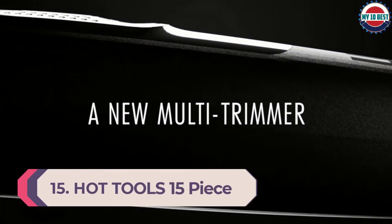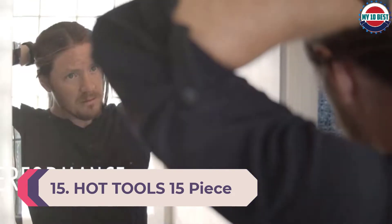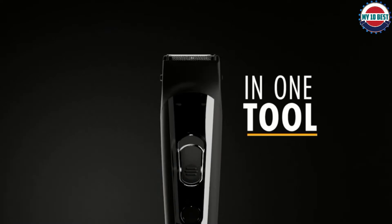Number 15: Hot Tools 15-Piece Multi-Trimmer. The HT Men by Hot Tools Multi-Trimmer is a 15-piece set for effortless, quality grooming designed for use right at home or on the go. Whether it's your beard, nose, or detail trimming, you're covered from head to toe. The stainless steel blade cuts evenly and efficiently for all hair types, even finer textures, with a fine adjustment blade built-in option.